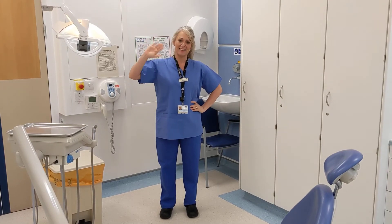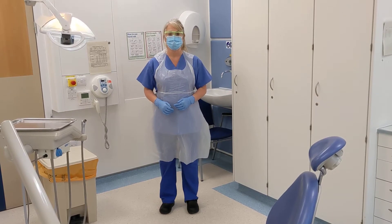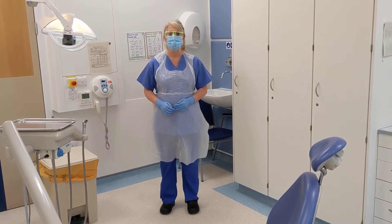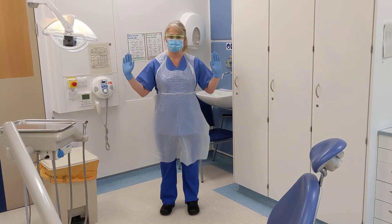This is Tracey. Tracey is a dental nurse. When you come for a checkup, the dentist and the dental nurse will be wearing this. It's called personal protective equipment or PPE for short.